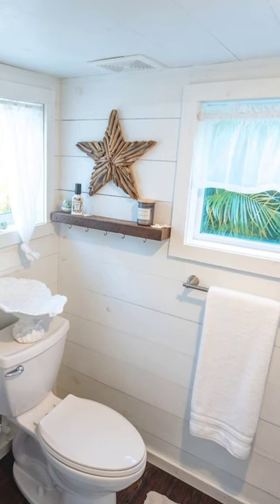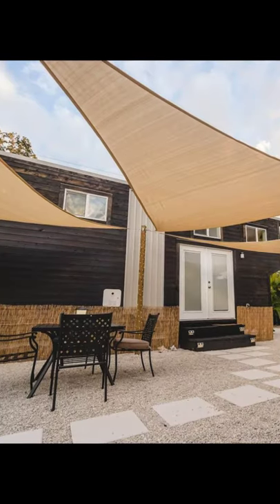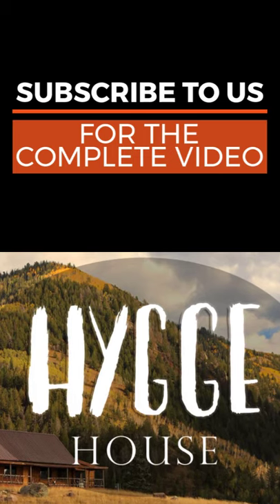This tiny house on wheels is designed to be lived in full-time. The owners did it for 3 years and it has all of the amenities that you might need. The owner's family of 3, now 5, lived in this tiny house while they were traveling the country for 3 years.